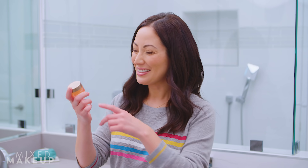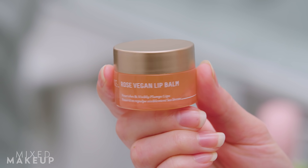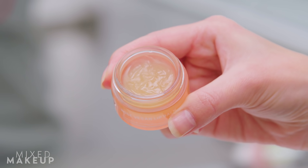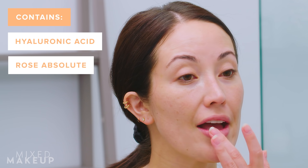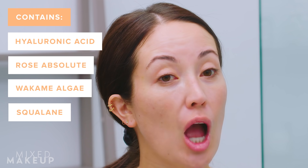The lip balm I use in the morning is by Biossance — it's their Rose Vegan Lip Balm. I like it because it feels very light, and since I'm going to wear lipstick later, I want something that won't be too heavy or interact with my lipstick and make it look or feel different. It has hyaluronic acid, Rose Absolute, and a type of algae that helps plump your lips too. It's like a new and improved version of that Rosebud salve — really nice and light.